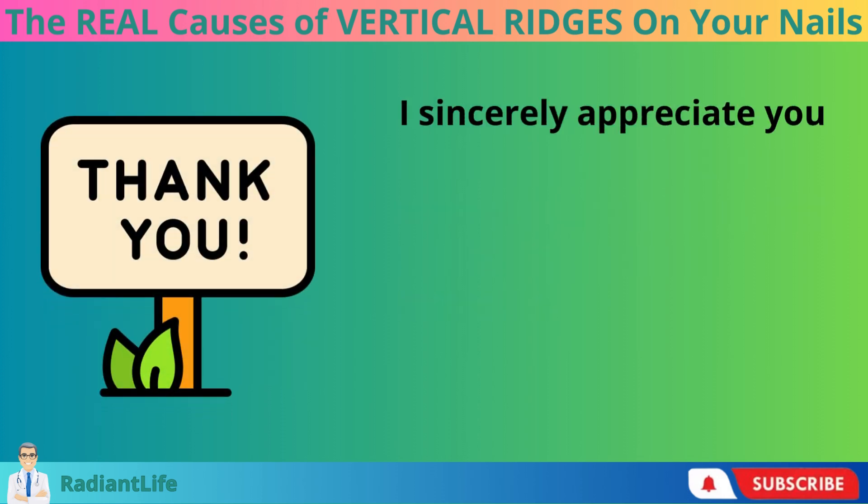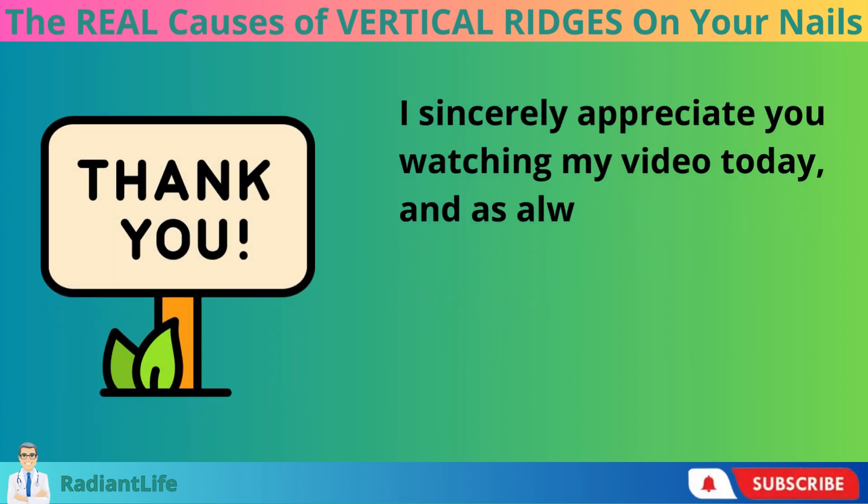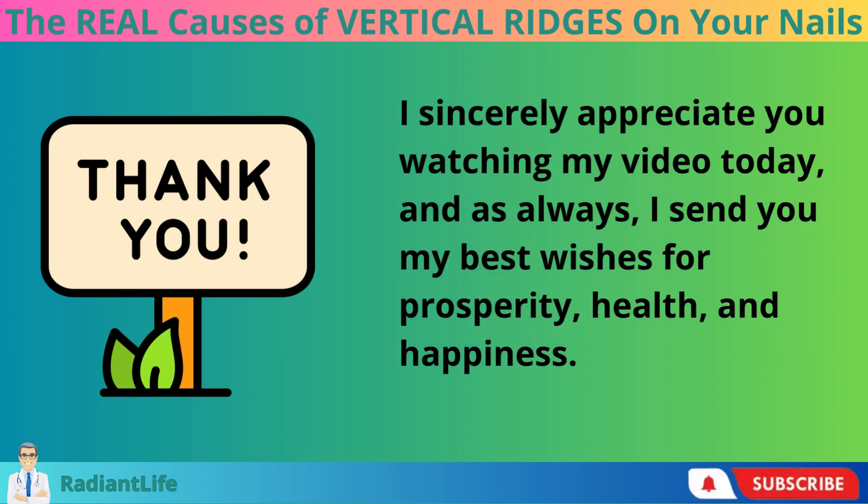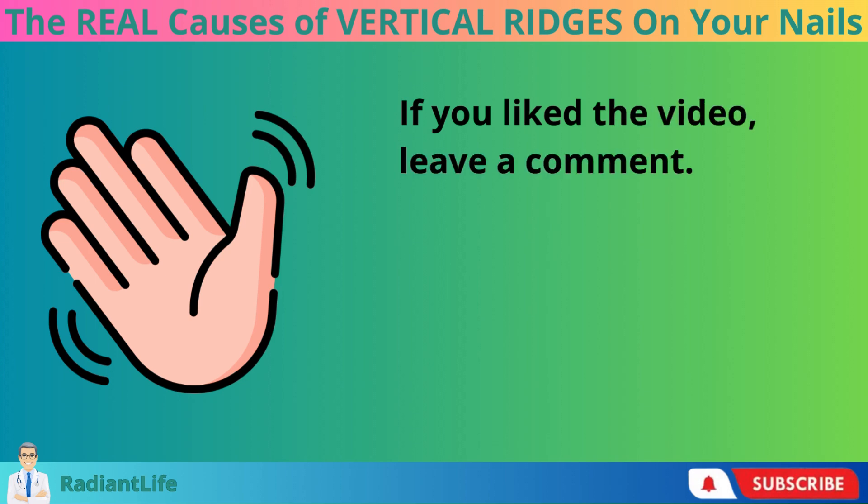I sincerely appreciate you watching my video today, and as always, I send you my best wishes for prosperity, health, and happiness. If you liked the video, leave a comment. Bye!